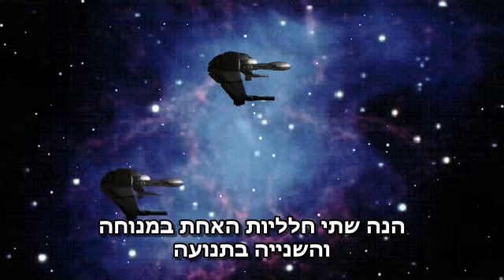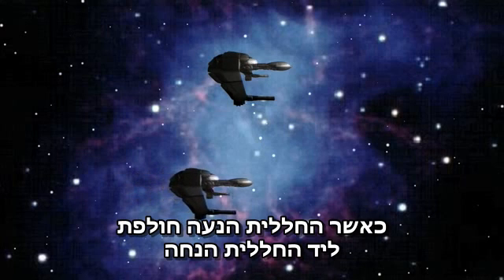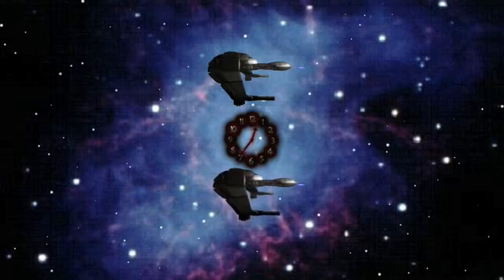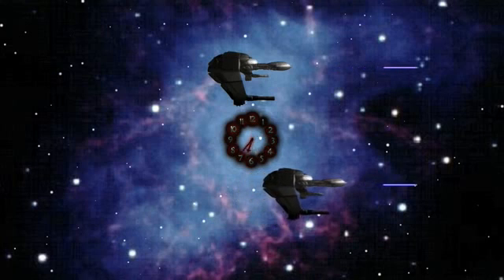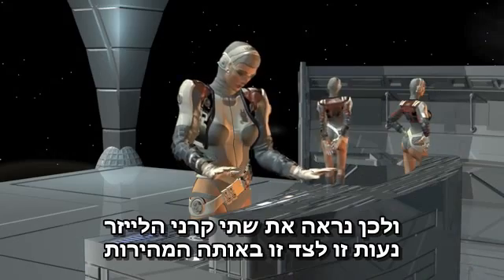Here are two starships, one at rest and the other in motion. When the moving ship passes the stationary ship, each fires its laser. Now, according to Einstein, the speed of the laser light doesn't depend on the motion of the ship. So we see both beams traveling side by side at the same speed.